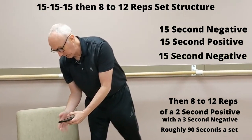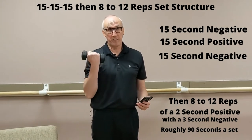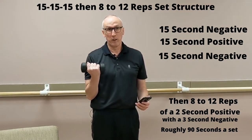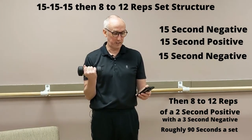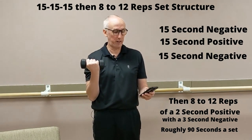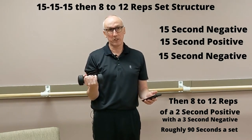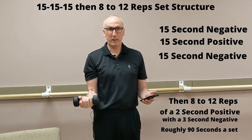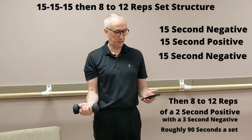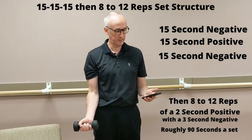I'm going to set my stopwatch and demonstrate. It's 15-15-15, and then we're going to do 8 to 12 reps of a two-second positive with a three-second negative. We're going to start with a negative — just going really slow. This is a lighter weight than I would normally use. You always want to pick a weight that kind of challenges you. So I'm just doing the negative, relaxing my muscle for the first 15 seconds.